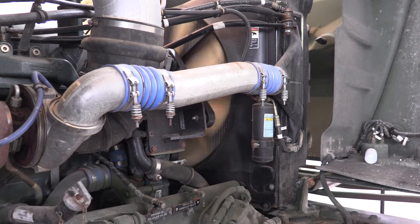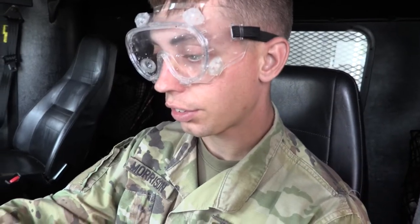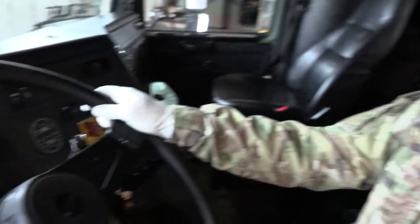The Army Oil Analysis Program, or AOAP for short, is a preventative maintenance tool that can save Army units thousands of dollars each budget cycle in parts and labor costs. Oil Analysis Lab Manager Heidi Bodite explained.